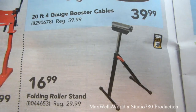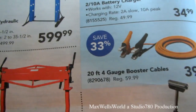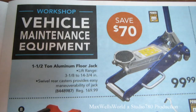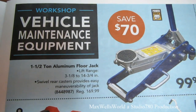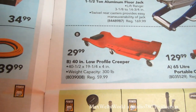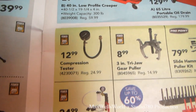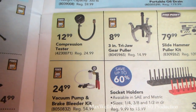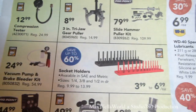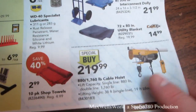There's a 13-watt fluorescent work light for $14.99 (regular $19.99), a folding roller stand on for $16.99 (regular $29.99), and various booster cables and battery chargers. On the next page there's a one-and-a-half-ton aluminum floor jack for $99.99 (regular $169.99) and a 40-inch low-profile creeper for $29.99.